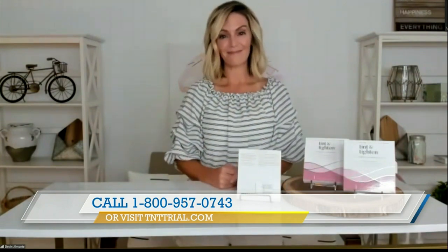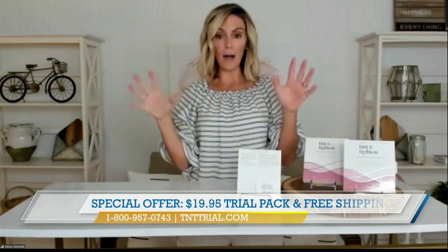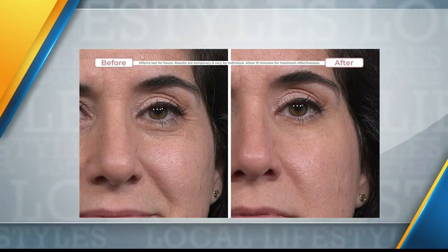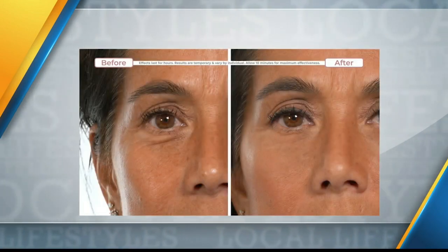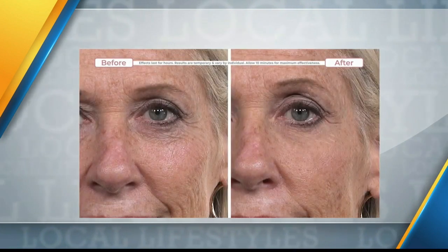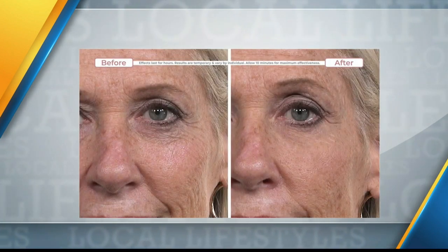How do we pick our shade? I would recommend going right to our website, tnttrial.com. There are three blendable options. I use the lightest, and it goes all the way to the darkest. Go online and see what matches you best. I always suggest going to the lighter side if you're not sure, and you'll find the perfect match.